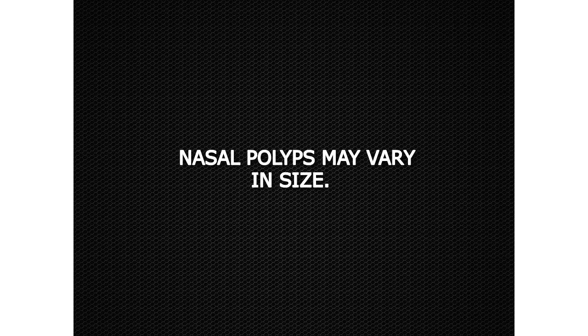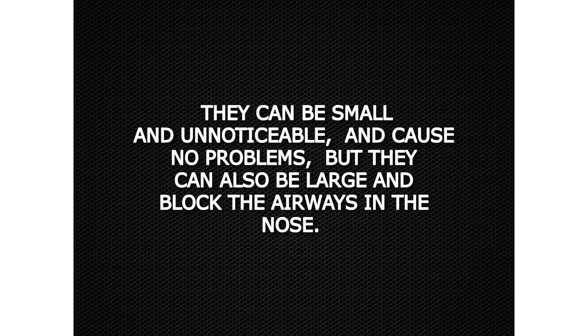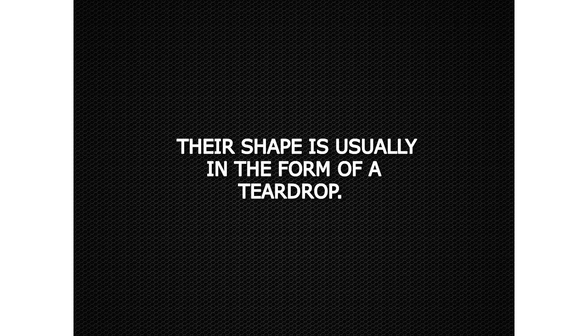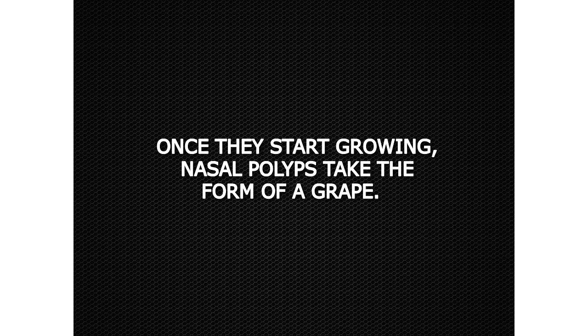Nasal polyps may vary in size. They can be small and unnoticeable and cause no problems, but they can also be large and block the airways in the nose. They also vary in color, from yellowish-brown to pink. Their shape is usually in the form of a teardrop, and once they start growing, nasal polyps take the form of a grape.